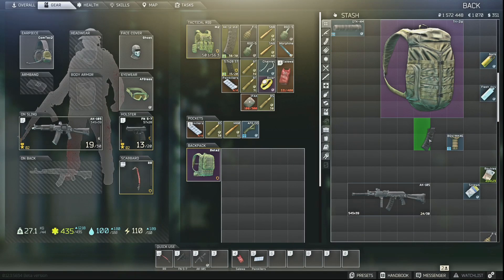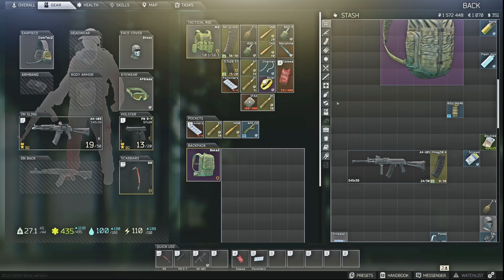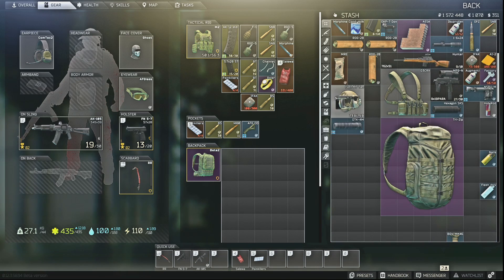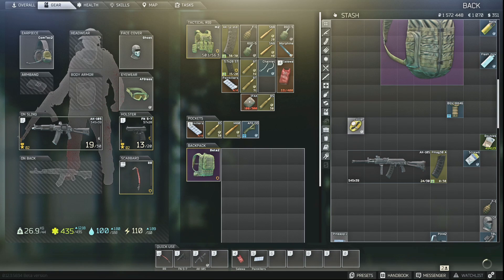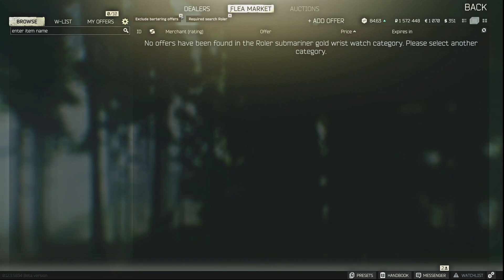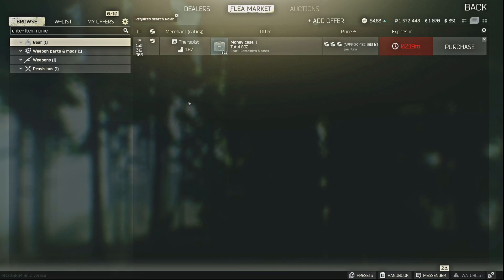Now we have our 30-round PMAG. Let's say you have a rather valuable item and you want to see whether or not you can trade it for something. This is most commonly done for things like Bitcoin or GP coins. Right-click the item — in this case a roller — and select Required Search. This lists every item on the market where someone wants to trade for your roller. Make sure to remove the 'exclude bartering offers' filter to see the full list.